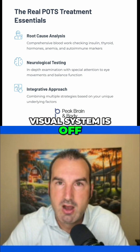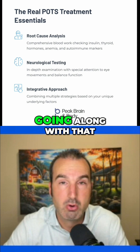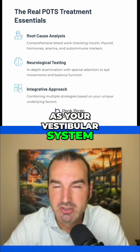And if your visual system is off, guess what? That has to be treated, because it will absolutely wreck your autonomic nervous system. Going along with that, and one of the reasons it does it, is that of your balance system, specifically a part known as your vestibular system.